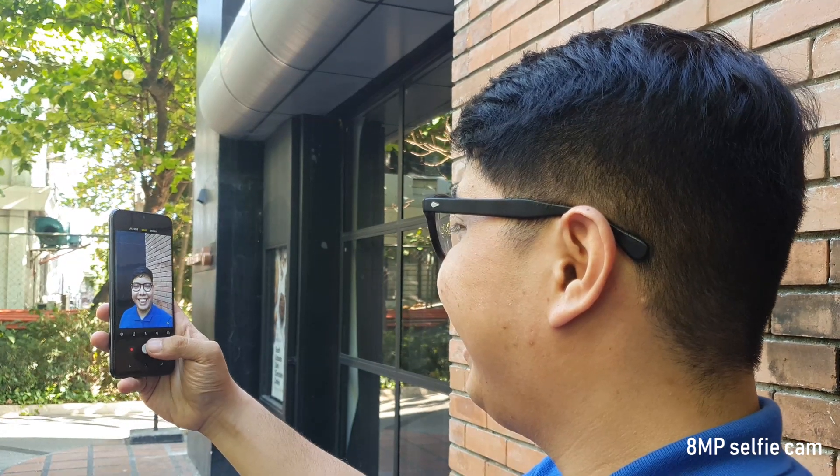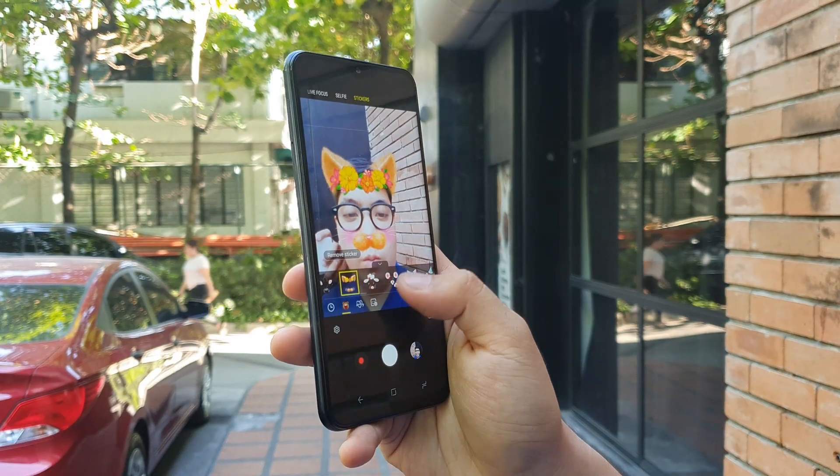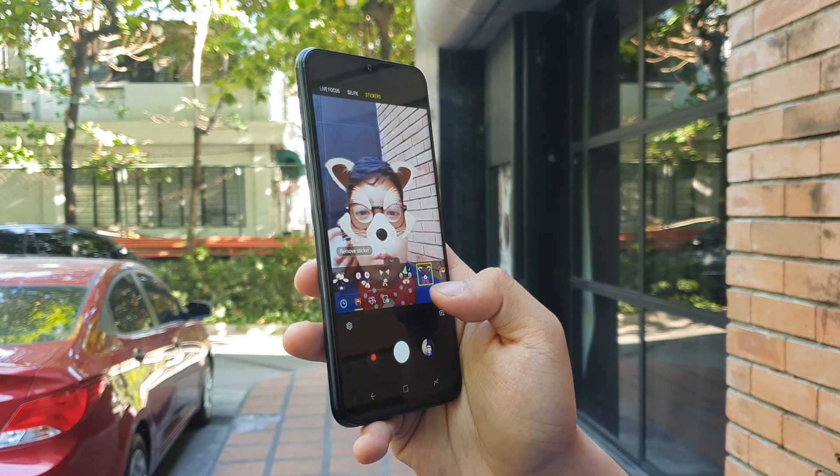For selfies, it goes with a single 8MP f2.0 camera. It even has fun filters and cute stickers to try.